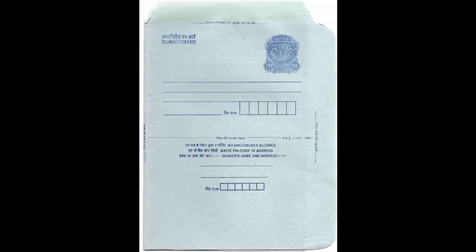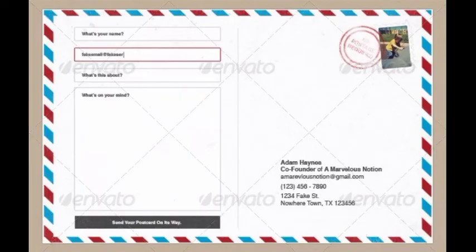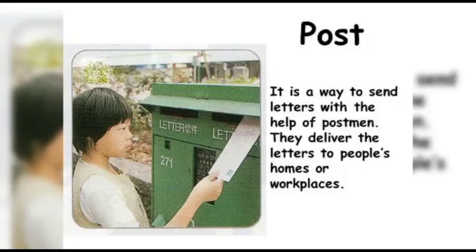This is the postcard. In this, we can send a short message to anyone. This is the inland letter, also used to send messages. This is the letter to send outside countries. All these letters should be pasted with a valid stamp.